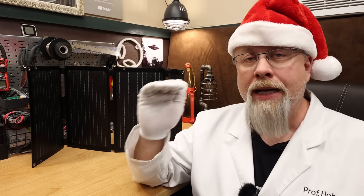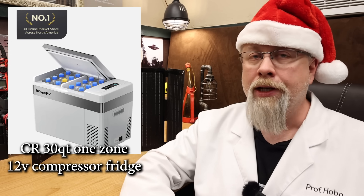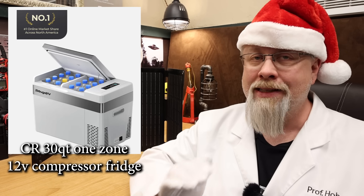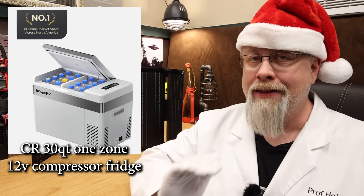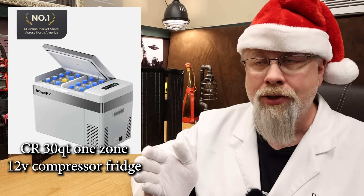Next up is one of the best-selling 12 volt fridges on Amazon right now: the Bouge RV CR 30 quart 12 volt compressor fridge. It's a single zone unit that can cool all the way down to minus 7 degrees Fahrenheit — deep freezer territory — and it can do it from room temperature in just over an hour.